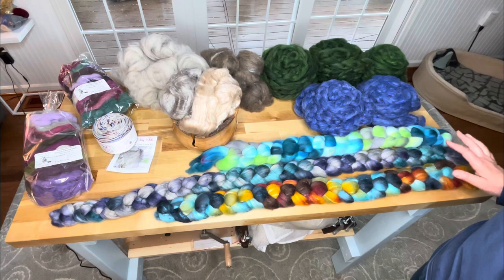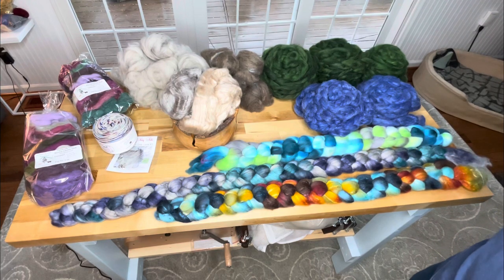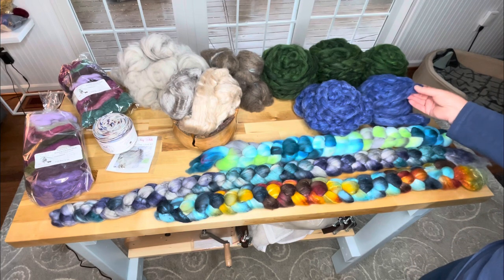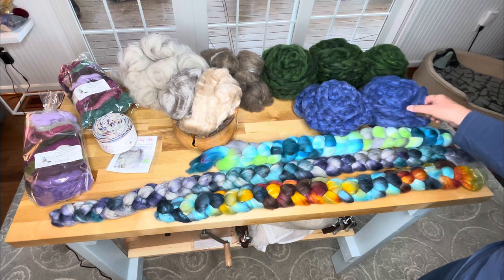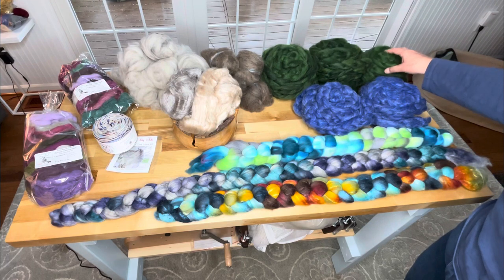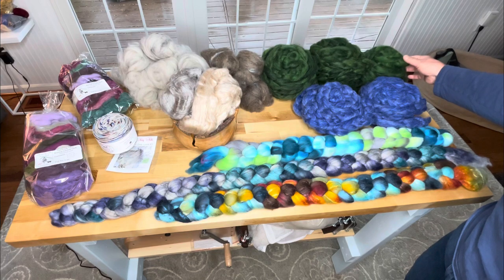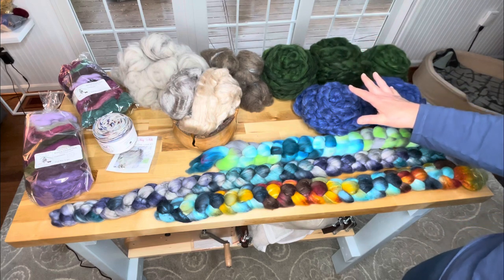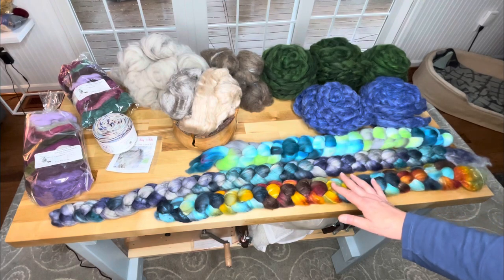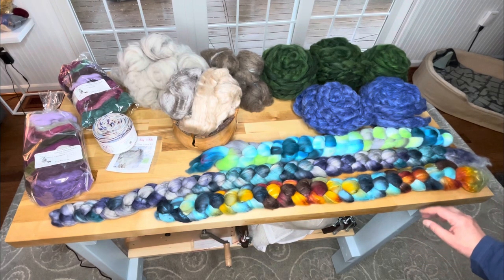What I came away with: this is Cormo with cotton, and the cotton is giving it that little heathered look. I'm very excited about this. It feels really nice. This is Icelandic and I got eight ounces. It is everything I love about green — my all-time favorite in the world.